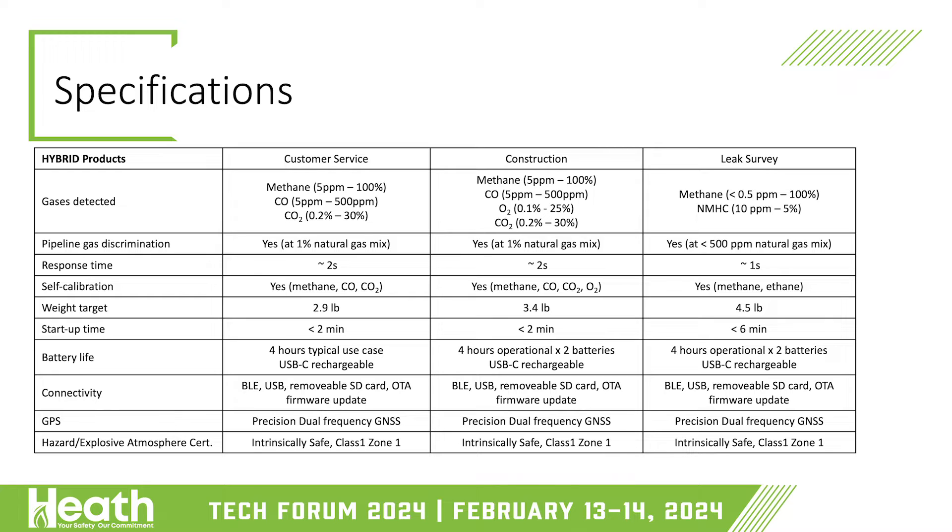For connectivity, they all have the same head unit attached, with Bluetooth, USB, and a removable SD card, integrating with the Heath suite of apps and their infrastructure. They contain multi-antenna GNSS. There's also a plan for add-on modules which can add functionality — in particular, the construction and leak survey units can use the same add-on modules. One of those will be higher-accuracy GNSS, particularly for leak survey where that's required.